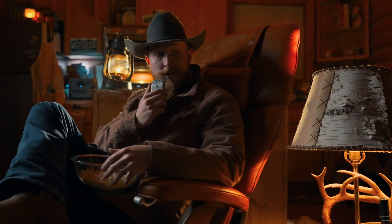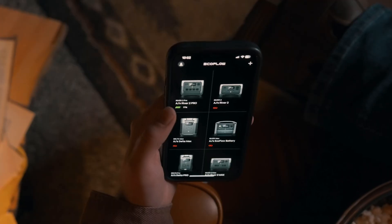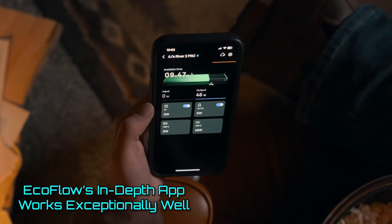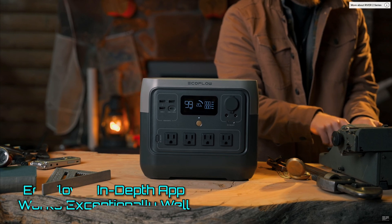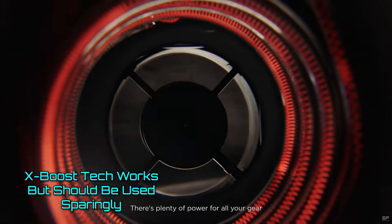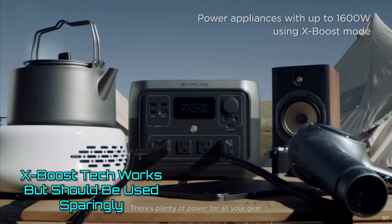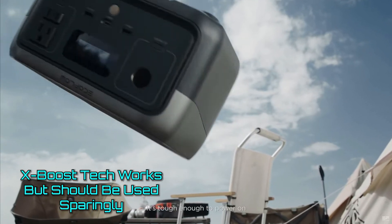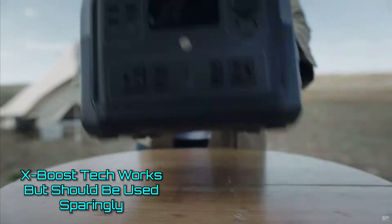EcoFlow's app experience is also second to none, allowing users to see statistics and control things like charging speed, device sharing, and X-Boost output. Speaking of X-Boost, it allows the River 2 Pro to put out an amazing 1,600 watts at a time, so you can use this tiny little battery to run power-hungry appliances like a tea kettle.